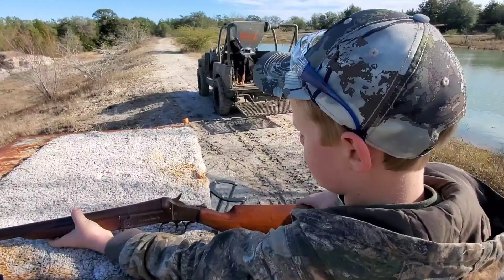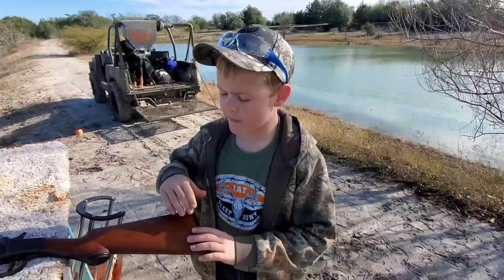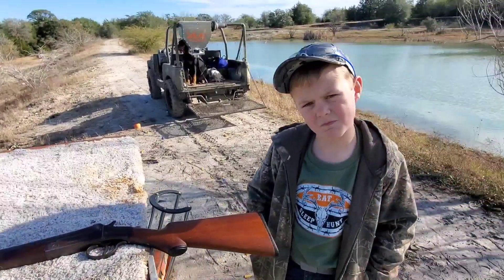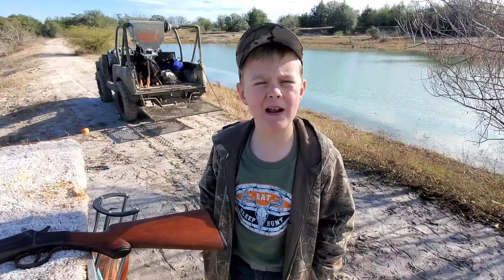Yeah, that really does happen. The steel was pretty soft — it was just the way it was. But otherwise it does have a pretty nice stock on it. Budget grade Stevens. 30 inch barrel.